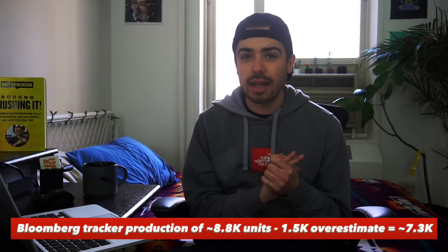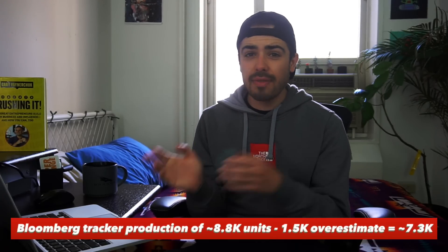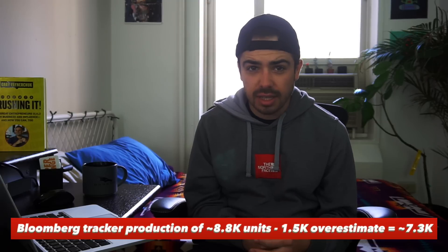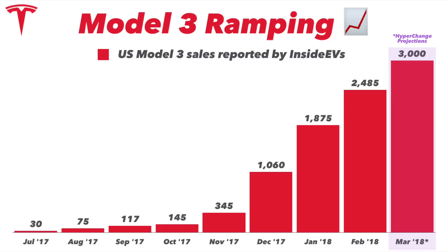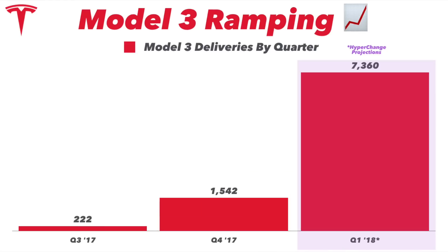Bloomberg has done a phenomenal job decoding this VIN data. If you add that into what Inside EVs is projecting and the anecdotal evidence of invites going out at not too much of an increased rate — it seems pretty linear — then I'm very comfortable predicting that Tesla will deliver about 3,000 units of the Model 3 in March. Adding that into our monthly sales forecast from Inside EVs, you can see that tallies up to 7,360 Model 3 deliveries in Q1. This is the number I'm going with.